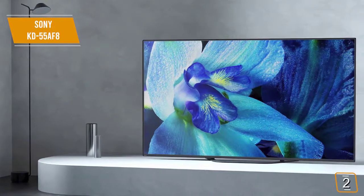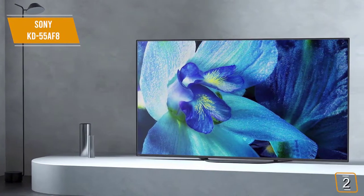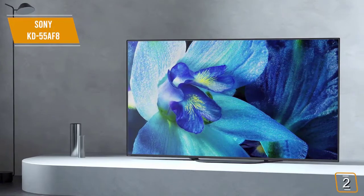Perhaps the most impressive thing about this TV is how bright and sharp the picture is as a whole. This is a great choice for movie buffs and gamers alike.